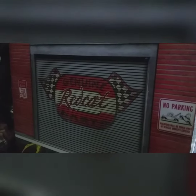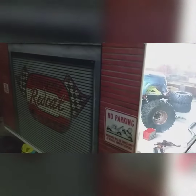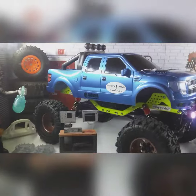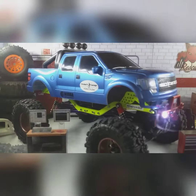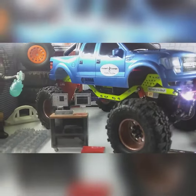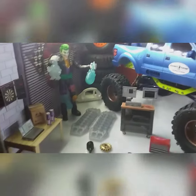The 1/24th scale garage was built about nine months to a year ago, and finally today it has a beautifully custom built-up Ford F-150 Hookers Garage work truck, proudly powder coated chassis by Scott Olson.